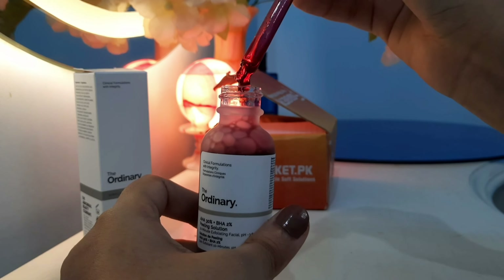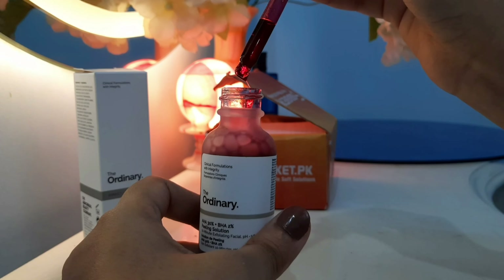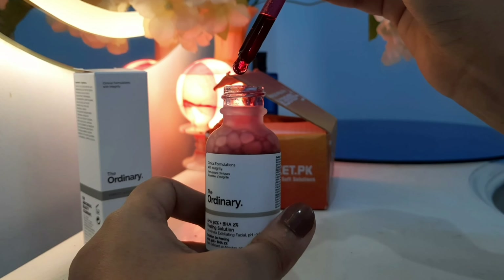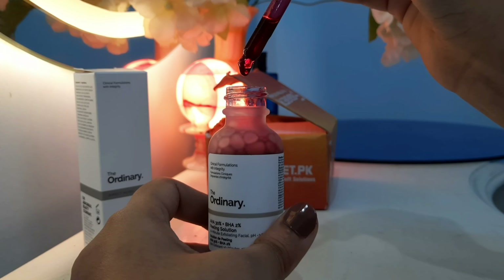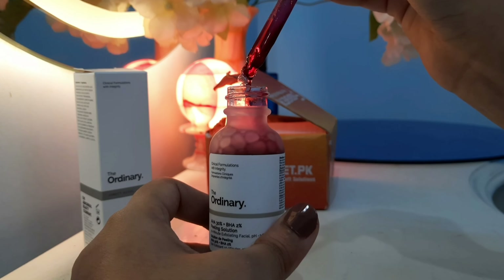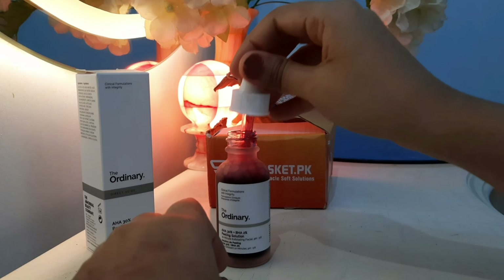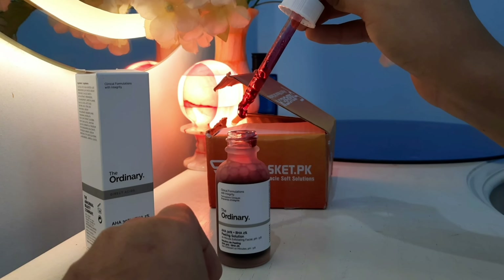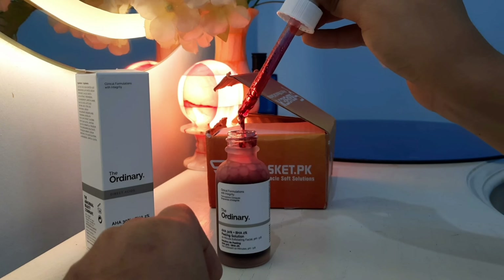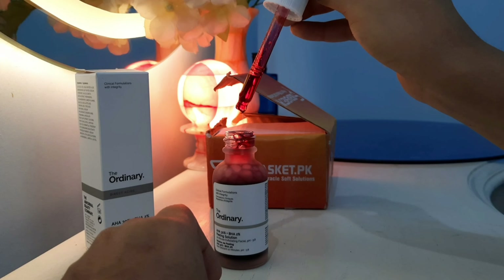This chemical exfoliation dissolves dead skin cells, impurities, and unclogs pores on your face. When you use a sunblock, you can use it during the day as well. If your skin removes the dead skin layer, your skin will glow.